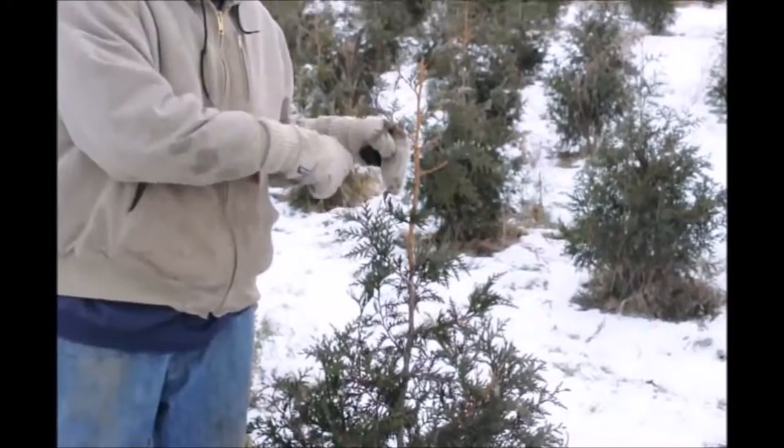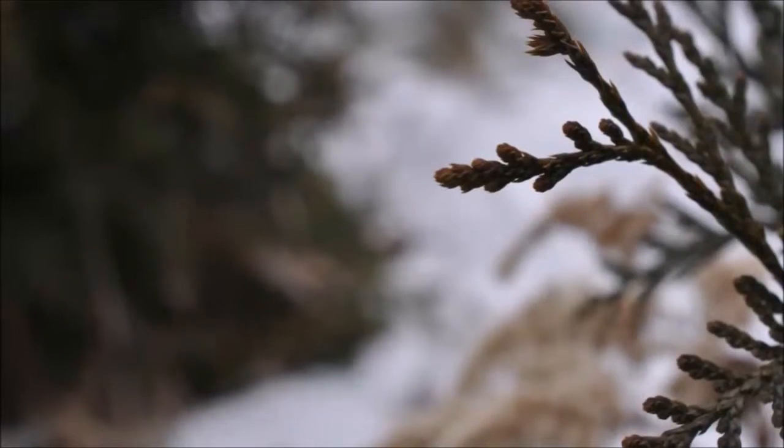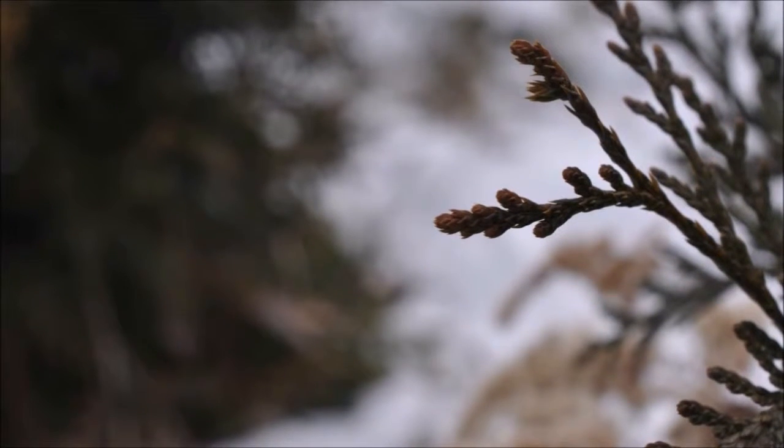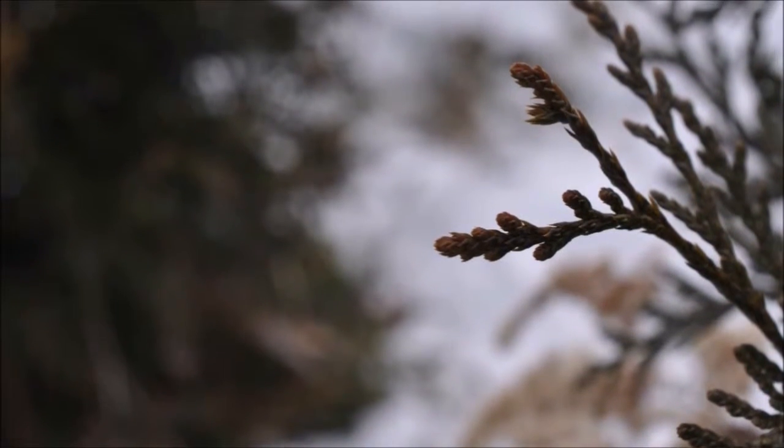Wherever you see that green part right here is a growing point. It'll cover it with that little tiny bit of extra scale, and that makes it turn that bronzy color. Sometimes in a really bad situation where there's a lot of wind, it can even seem as though it's turning brown. I wouldn't worry about it — that's the plant going through the process to protect itself from the real cold in the winter.